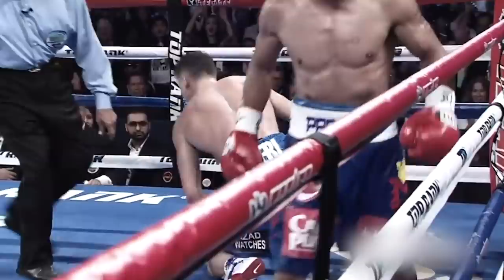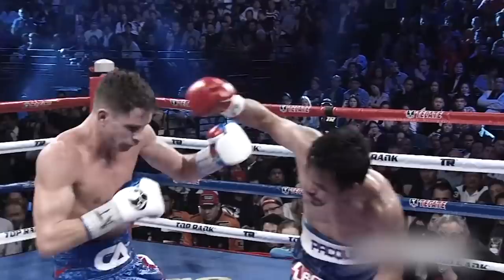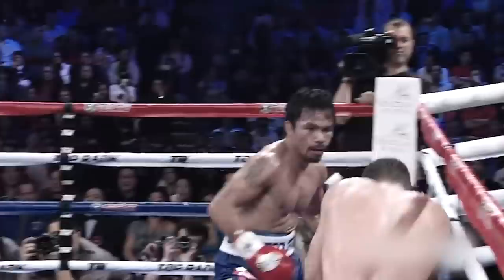Just look how he charges in and mows right through Algieri like it's nothing. Did you see that straight? His head almost spun around like the Exorcist. But Pacquiao has no chill as he continues to fire off combinations one by one, resulting in more knockdowns and giving him the unanimous decision victory.